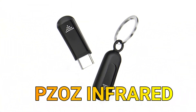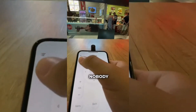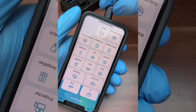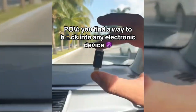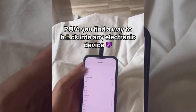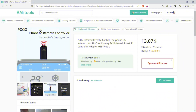An infrared communication device compatible with USB Type-C is also of interest to hackers. Infrared technology is commonly used in devices such as remote controls, motion sensors, and communication systems. This sleek gadget is designed to empower hackers with infrared capabilities — for example, turning a smartphone into a universal remote control to manipulate entertainment systems. It is readily available on platforms like Alibaba.